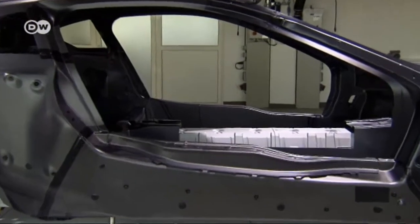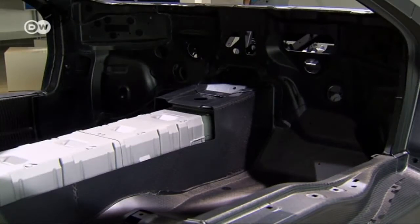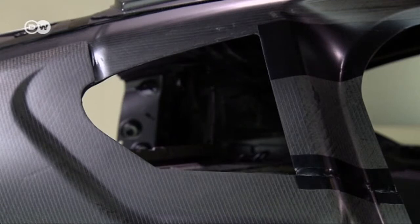A lithium-ion battery pack is located in the central tunnel. The carbon fiber reinforced plastic passenger cell means the car is much lighter.